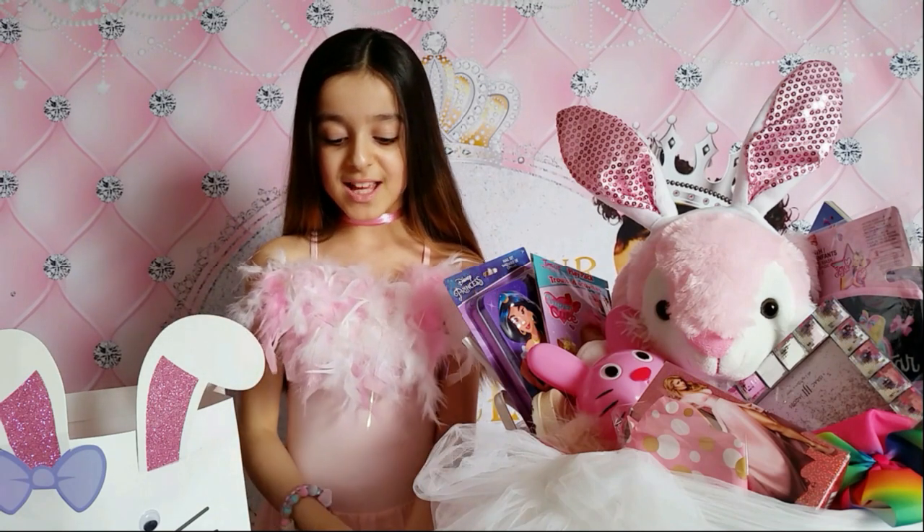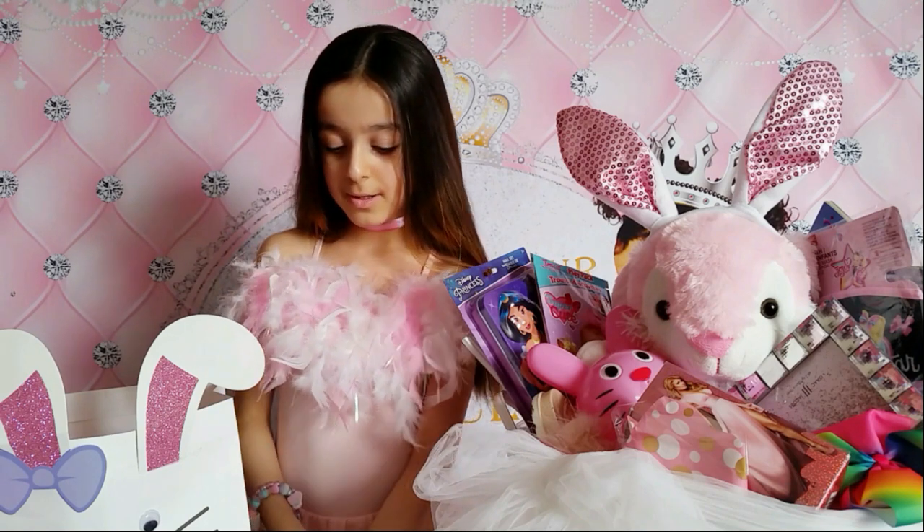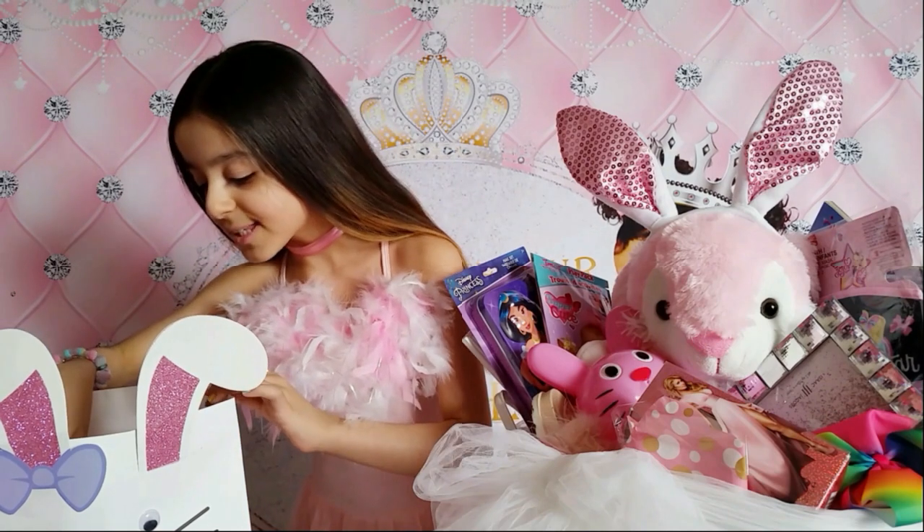Thank you so much mommy, I love all of these gifts! I really love it a lot. Let's see what's next.